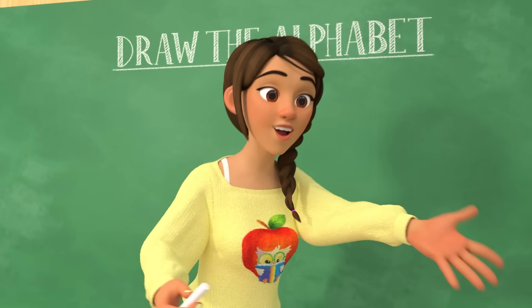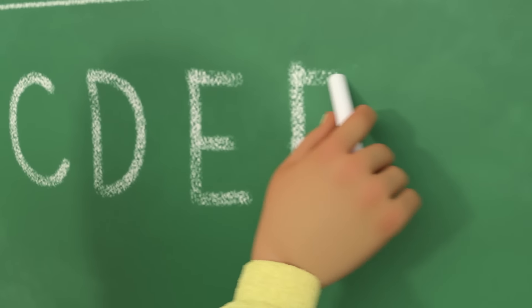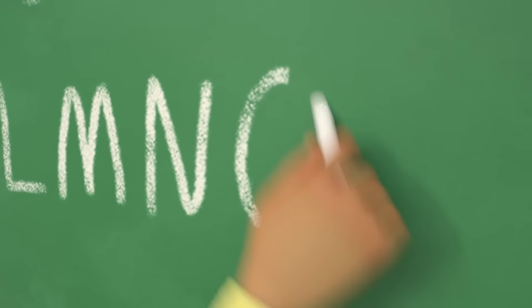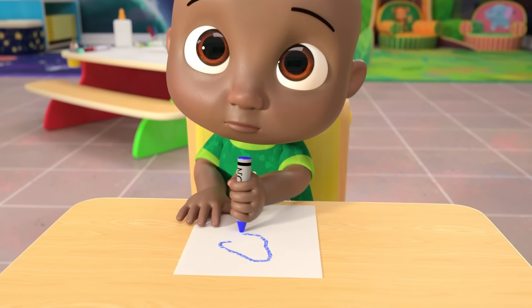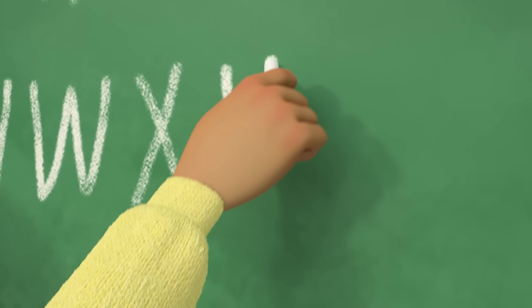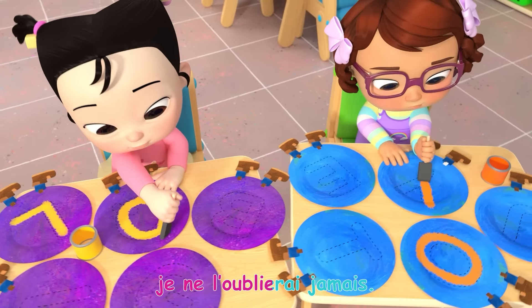Salut les enfants, il est l'heure d'apprendre l'alphabet! A, B, C, D, E, F, G, H, I, J, K, L, M, N, O, P, Q, R, S, T, U, V, W, X, Y, Z. Je connais mon alphabet, je ne l'oublierai jamais!